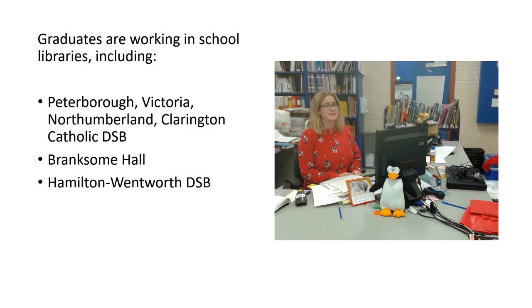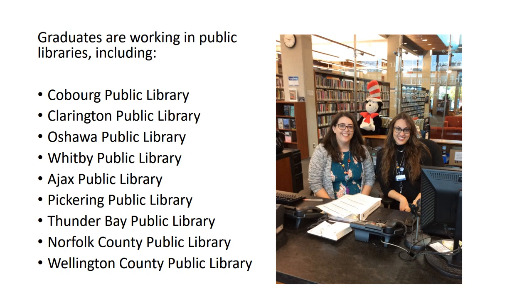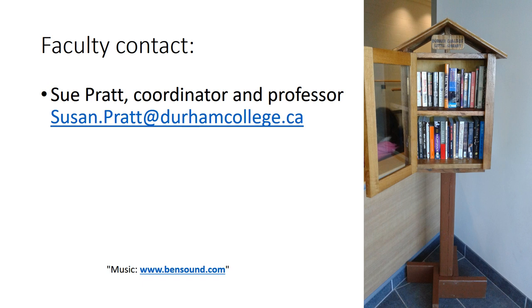Our graduates work in all types of libraries including elementary school libraries, public libraries, and academic libraries, as well as related fields such as archives, museums, publishing, and records management. If you would like to learn more about the program or career opportunities, please contact the coordinator.